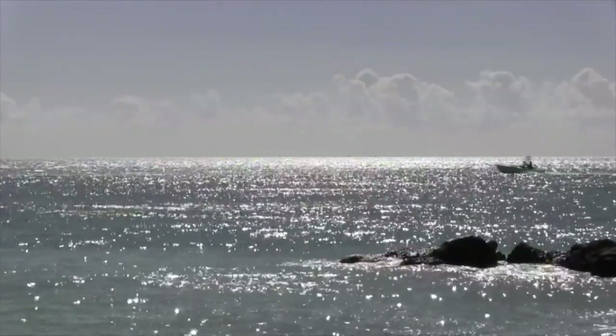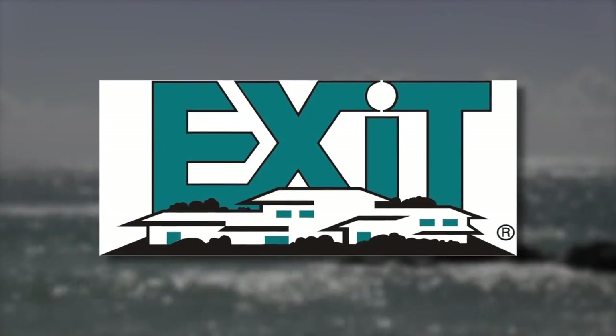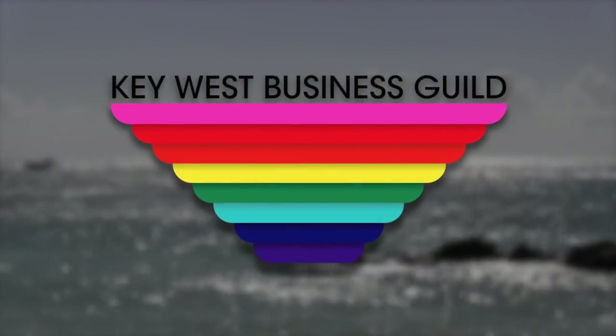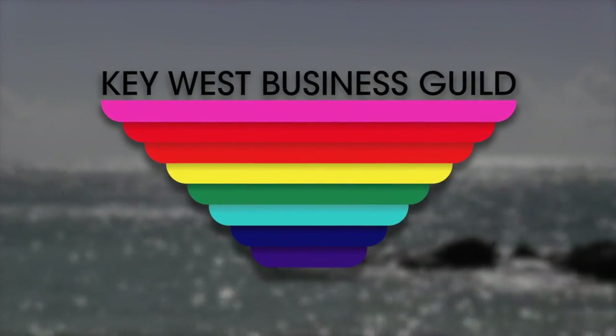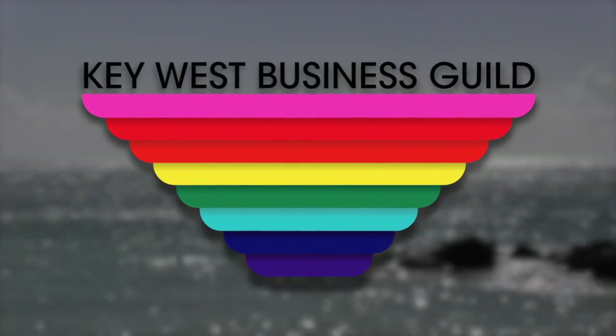Thanks for joining us for the Keys Home Show. I hope you found the home of your dreams. To see the show again or check out any of the listings, go to keyshomeshow.com. We'll see you every Saturday and Sunday at 10 a.m. and 5 p.m. with new listings and great ideas for living in the Keys. I'm Gail Hogan — we'll see you next weekend. The Keys Home Show is brought to you in part by Exit Realty Key West and the Key West Business Guild, promoting Key West Pride June 5th through 9th.